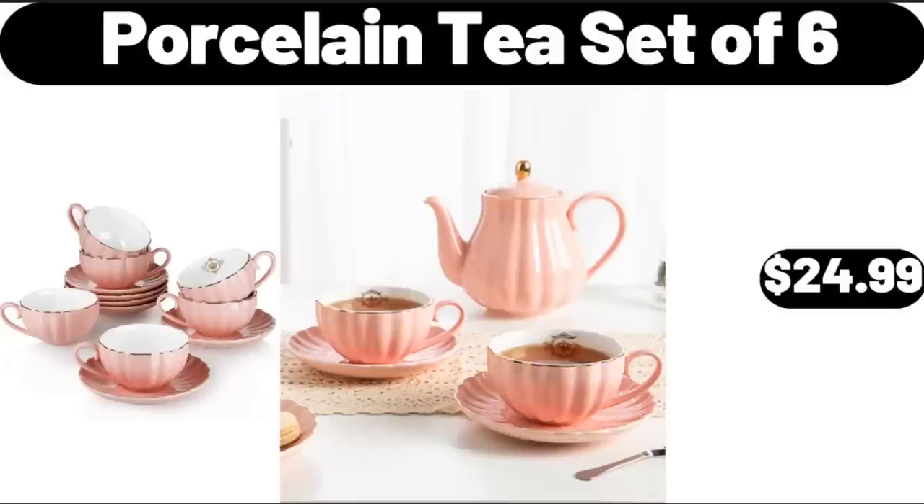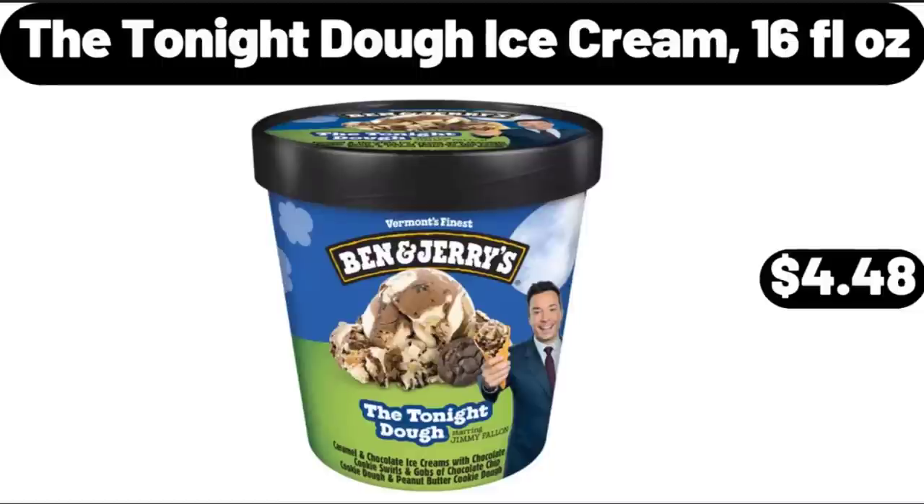Porcelain Tea Set of 6, $24.99. Friends, what do you think about the prices of the products — are they too high? Please share your thoughts with us in the comments. The Tonight Dough Ice Cream, 16 fluid ounces, $4.48.